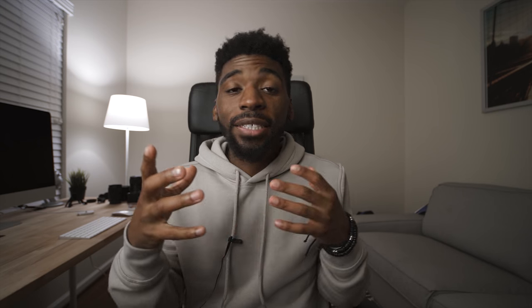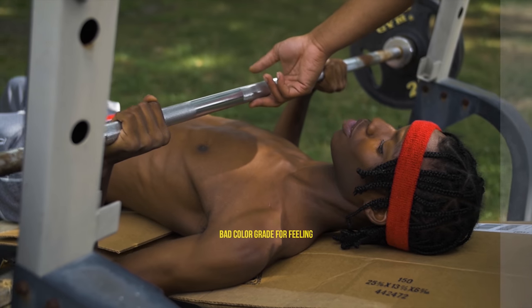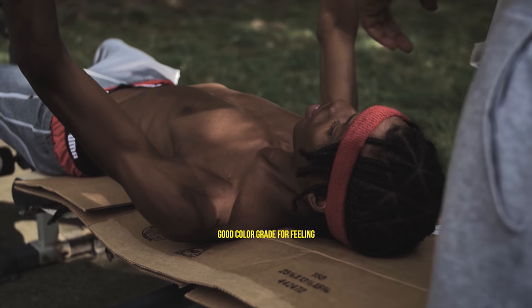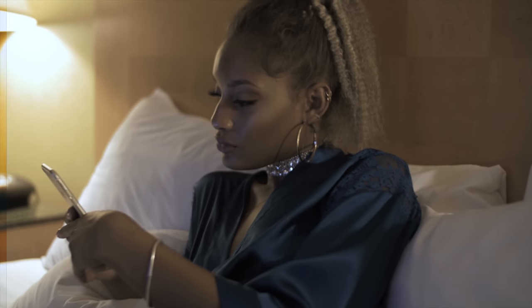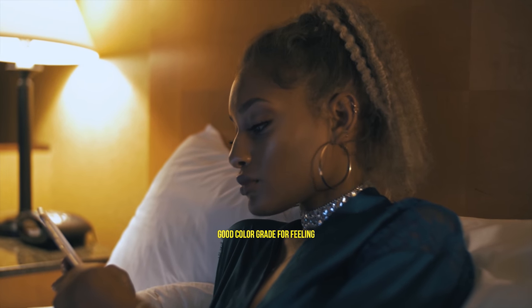The last and final thing that every single good video has is good color. Good video color consists of the feeling you're trying to give off to the viewer. For example, if you're trying to create a cold, moody, and gritty vibe, you're not going to want a lot of lively warm tones — and vice versa. If you're doing something lovey and lively, you'll want things to be bright, with lots of saturation and warm tones. There are tons of ways to improve the color of your video.